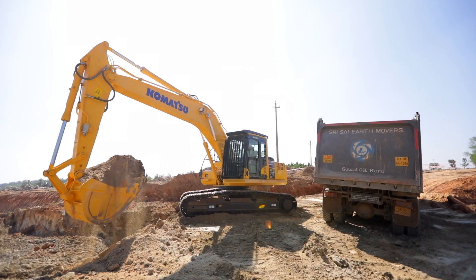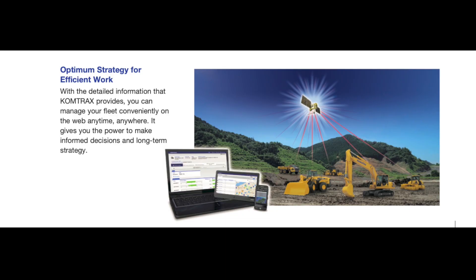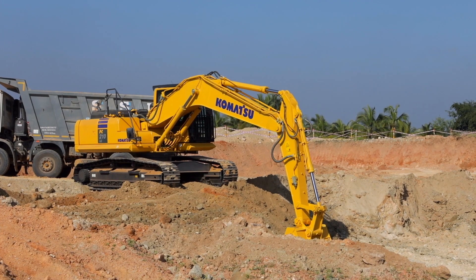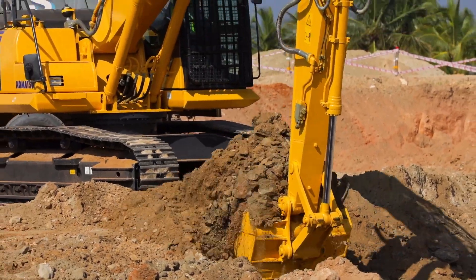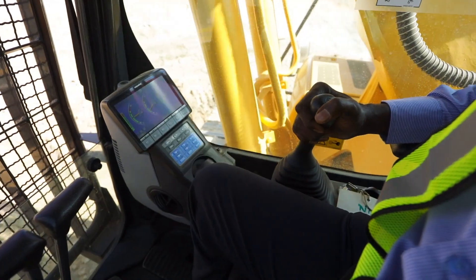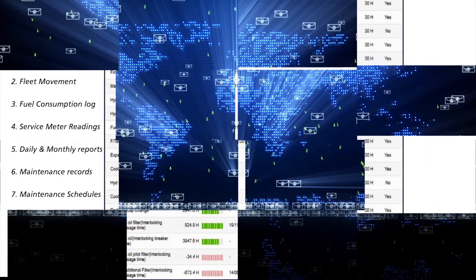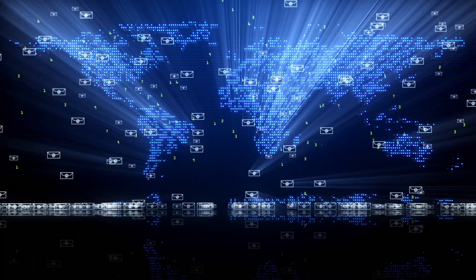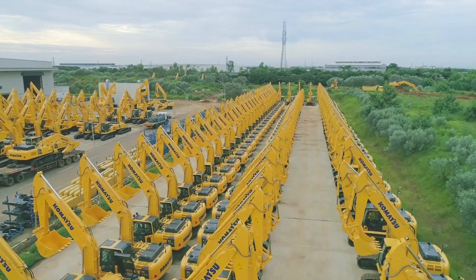This excavator features the latest Comtrax, Komatsu's remote monitoring and machine management system. With the help of Comtrax, the entire machine works as an interconnected system. Comtrax enables tracking your machine's performance and health remotely from any corner of the world, and this detailed information helps create an optimum strategy for your fleet.